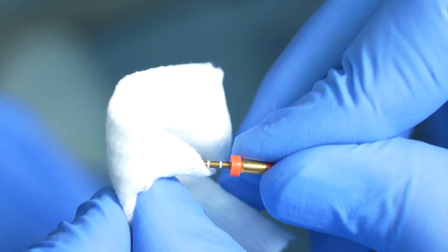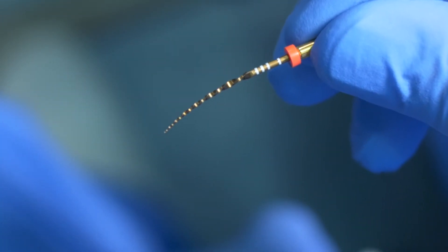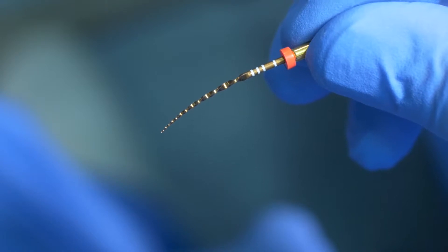Look how flexible the WaveOne Gold primary is. When I bend it, you can see how it holds its shape. This flexibility enables me to completely prepare long, curved, and narrow canals more easily and with greater confidence. I am certain you will find the WaveOne Gold instruments easy to use and a tremendous addition to your practice.